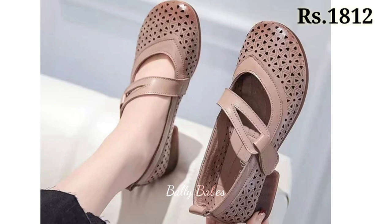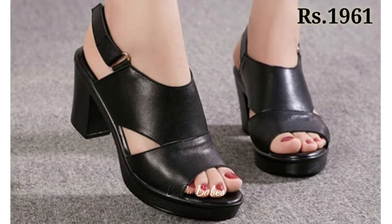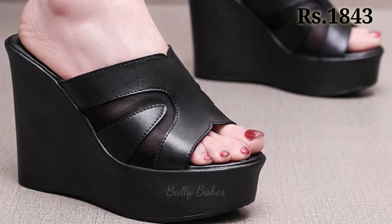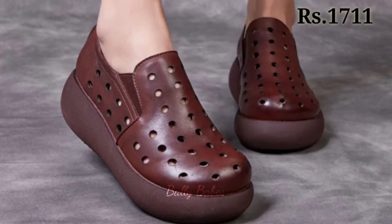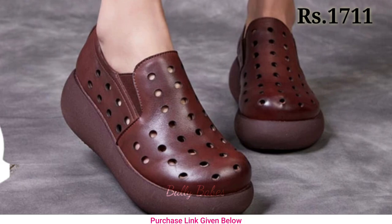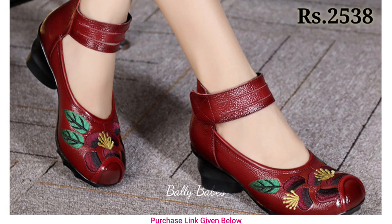There's a humble request: please watch this video till the end and share this video with your family and friends so that they will also have an idea about this kind of latest and comfortable footwear designs. Let us know in the comment section which one is your favorite from this collection. You can also see some cushion footbed footwear designs which are totally comfortable, lightweight, and extra soft.